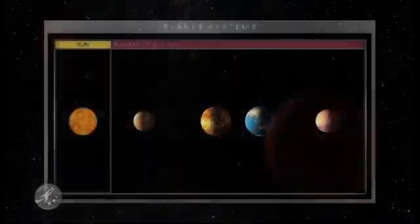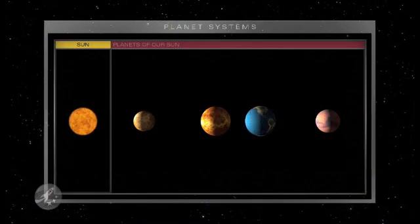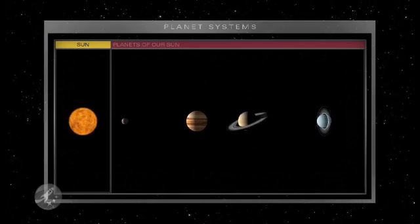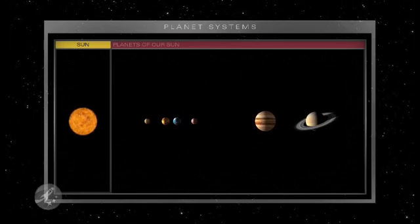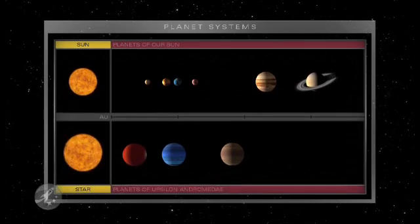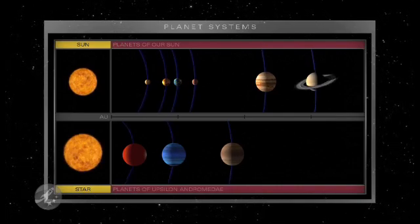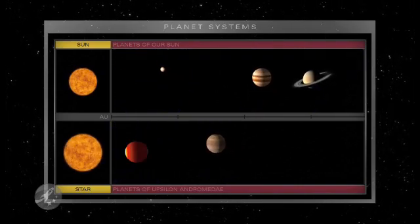In our solar system, small rocky worlds orbit close to the sun, and gas giants farther out. But around other stars, we're finding Jupiter-sized planets in Mercury-sized orbits, in part because they're the easiest for us to find. Is our solar system an odd one? Or are systems like ours waiting to be found?